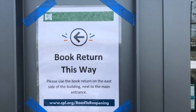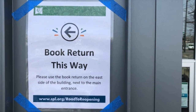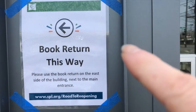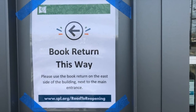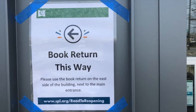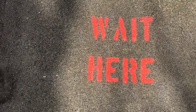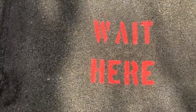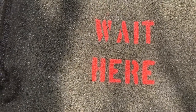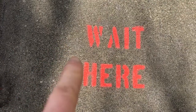I found this sign right here — it says BOOK RETURN THIS WAY and it has an arrow. What letter does BOOK start with? A B! I also found some letters on the ground right in front of the library. It says WAIT HERE, and these letters are bright orange — kind of a different shape because they're painted on the ground. That's cool. Can you do the W with me? You can trace it — down and up, down and up, just like that.